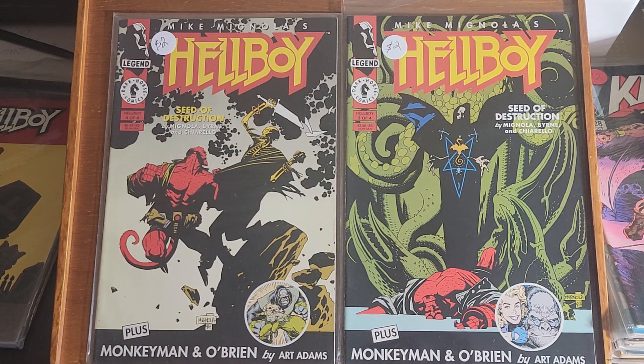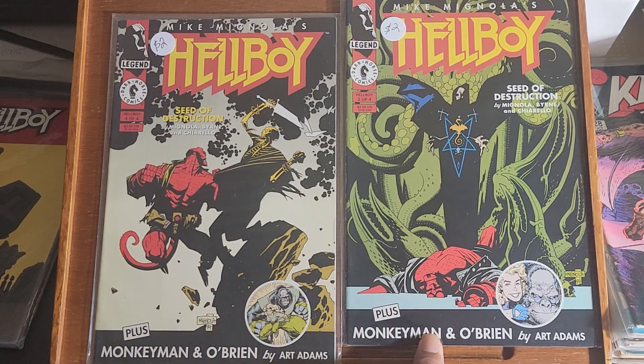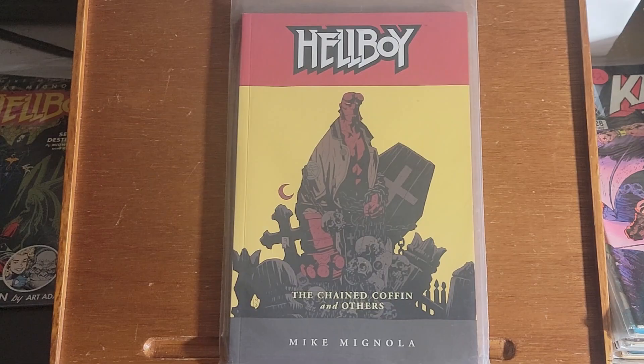I never could say his name. By the way, if you are an Art Adams fan, it's barely visible but there's a backup story in here by Art Adams. And this is a Hellboy trade paperback — The Chained Coffin and Other Stories.